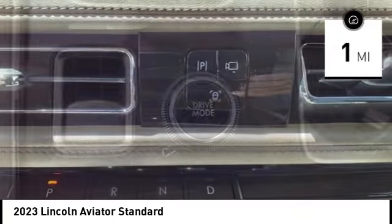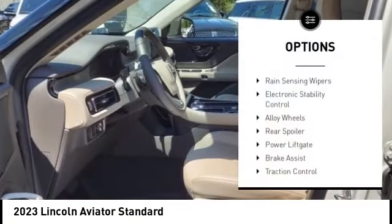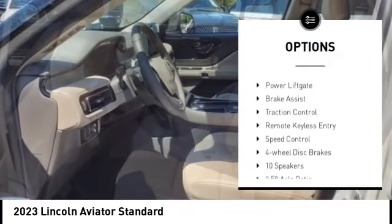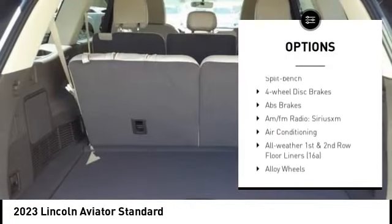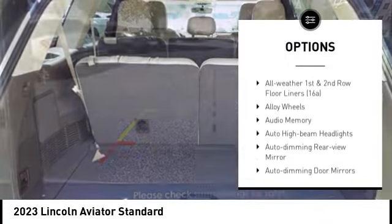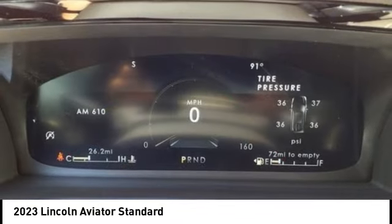This vehicle has less than 100 miles. Here are some of this vehicle's great options: rain sensing wipers, electronic stability control, alloy wheels, rear spoiler, power lift gate, brake assist, traction control, remote keyless entry, speed control, and four-wheel disc brakes.